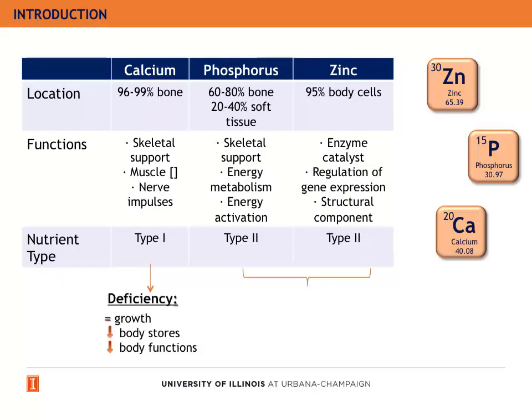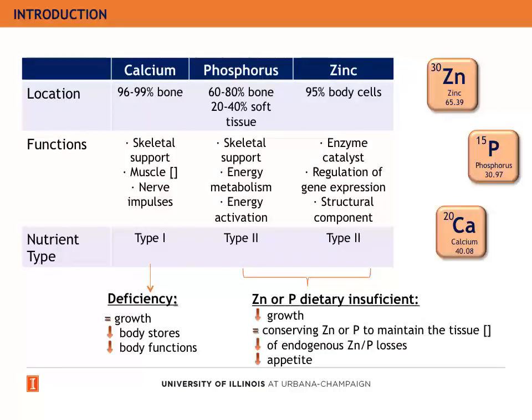So, when there is a deficiency of a type 1 nutrient like calcium, the animal continues growing, but there is a reduction in the body stores of this mineral and also a reduction of its functions. But in zinc or phosphorus deficiency, the pig reduces growth to try to maintain the tissue concentration of the nutrient, and there is also a reduction of the endogenous losses and a decrease in appetite.